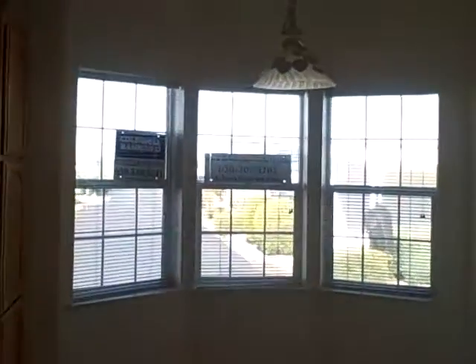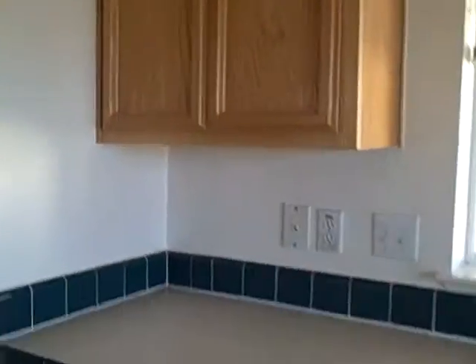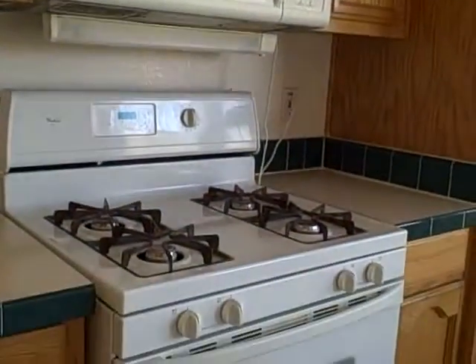I think the morning sun would come flooding in this little bay window here. Got everything a person needs: a refrigerator, all the appliances, a nice dishwasher, gas range and oven, and a built-in microwave.